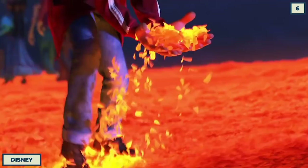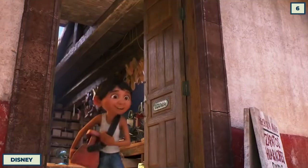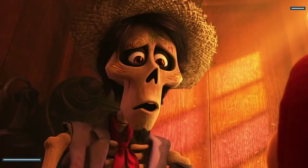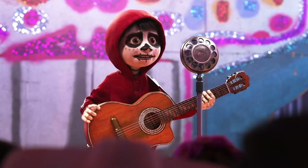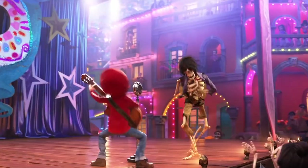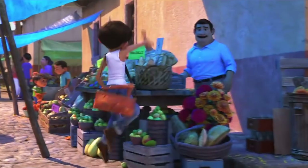At first, it didn't seem like Coco would have as many references as the rest of the Pixar catalog, with it being set in the Land of the Dead — Easter eggs could've become really depressing really fast. But, like always, Pixar found a way. There's an afterlife cinema where The Incredibles movie poster can be seen on the wall. The image has been changed from the familiar one — the characters' faces are looking a lot more skeletal than in the original, which certainly raises some pretty morbid questions.